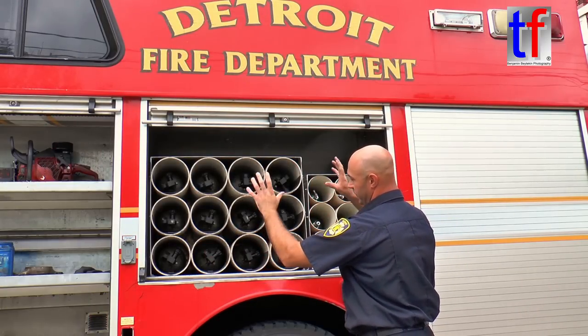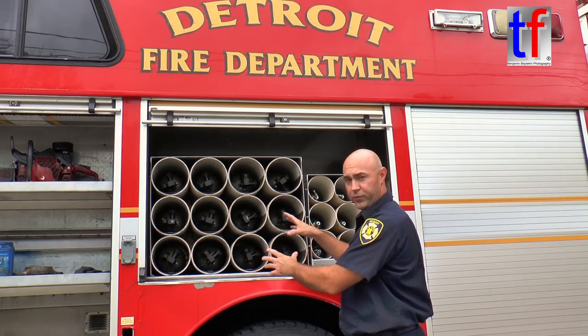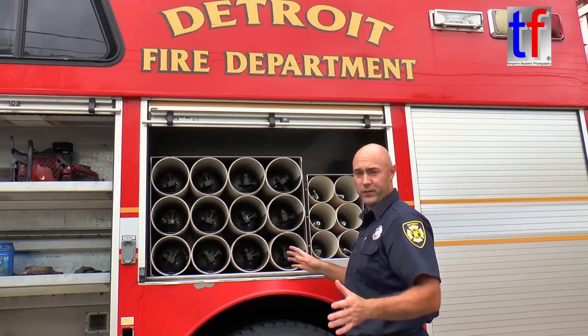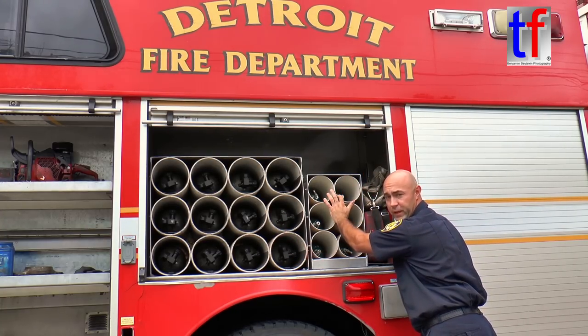This compartment is pretty simple — it's just extra air. These are extra bottles for our harnesses. We can also use them to run several different tools for different extrication. And then here are oxygen bottles for all of our EMS stuff.